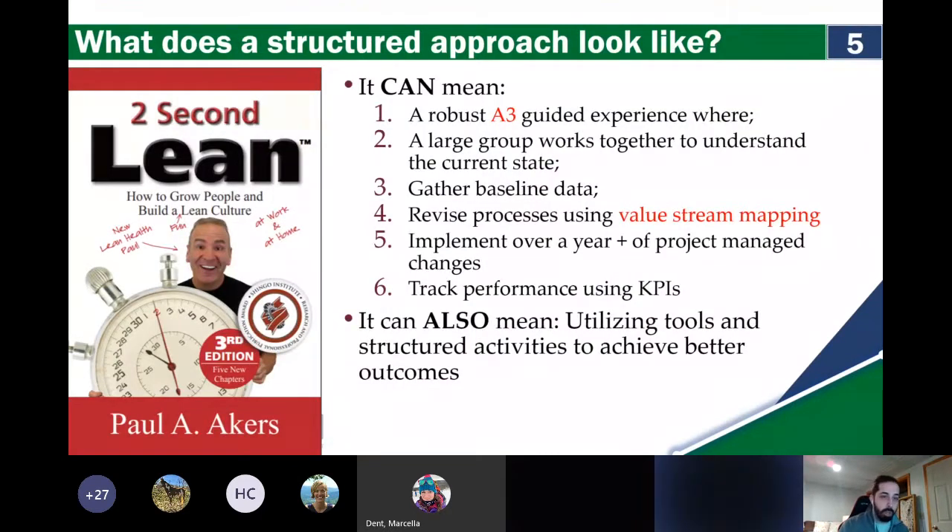So what does a structured approach look like? It can mean the classic lean principles we practiced in the early days of DEC and AOT — with a robust A3, fully guided, a large group working together to understand the current state, gathering extensive baseline data, revising processes using value stream mapping or SIPOC for a 50,000-foot view, implementing identified changes — which can typically take a year or longer. Some I've inherited are on a three- to four-year timescale. Then tracking performance using KPIs.